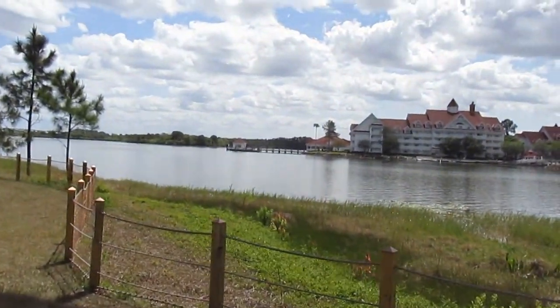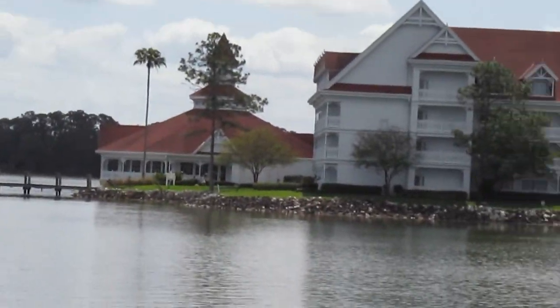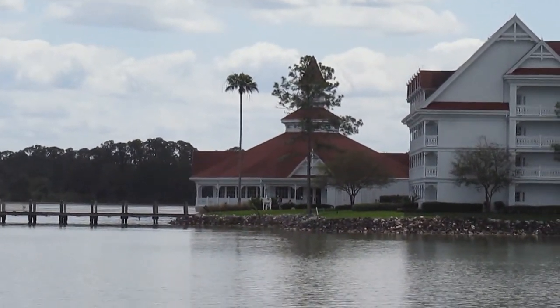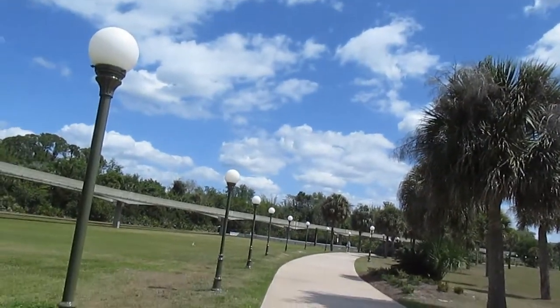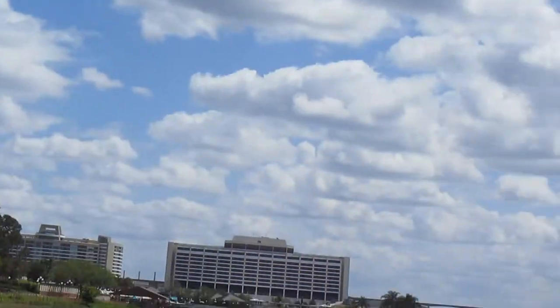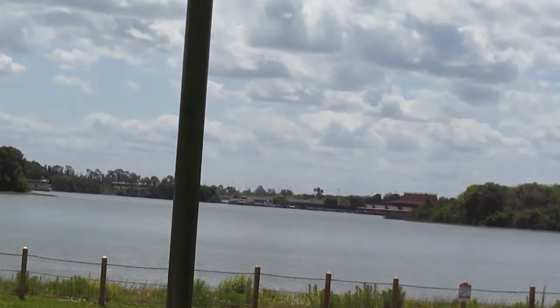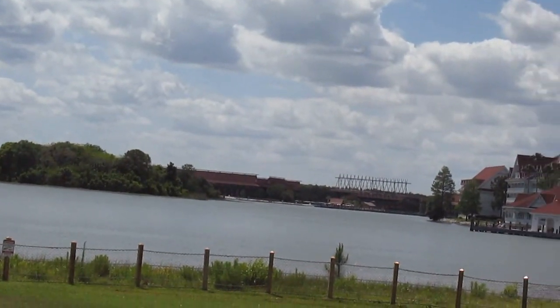That building right there is the wedding pavilion that has a window that looks straight at the castle. From where I'm standing, you can see the castle just on the other side of those trees. And then we have the Contemporary there, the Ticket and Transportation Center, the Polynesian back over there, and the Grand Floridian.